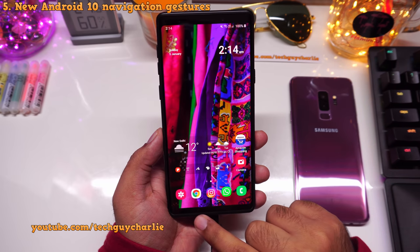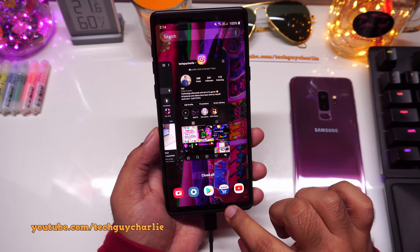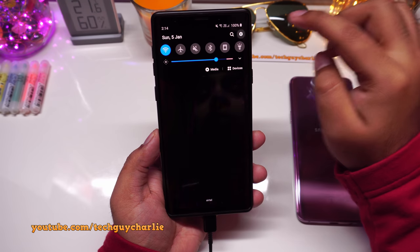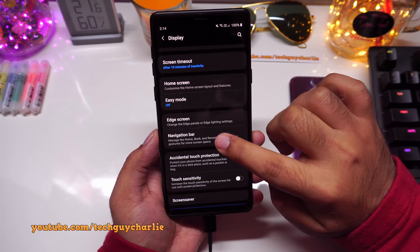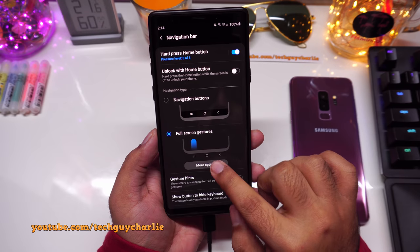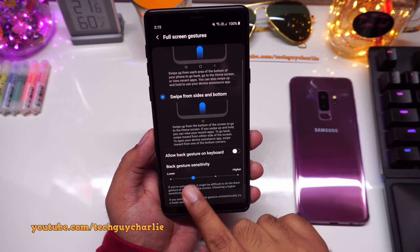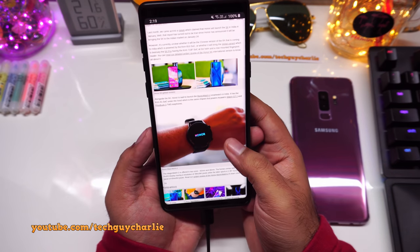Android 10 brings brand new full-screen navigation gestures to the Galaxy Note 9. Currently I'm using the old navigation gestures with Home, Recents, and Back buttons. To switch, go to Settings, tap Display, scroll down to Navigation Bar, select Full Screen Gestures, tap More Options, and select Swipe from Sides and Bottom. You may also want to adjust the sensitivity.